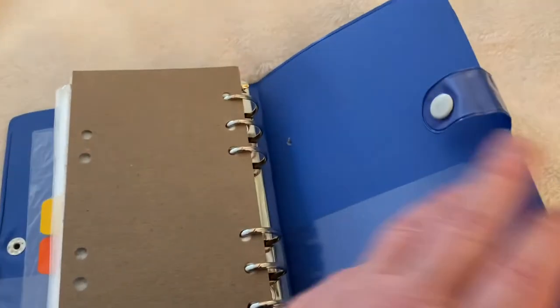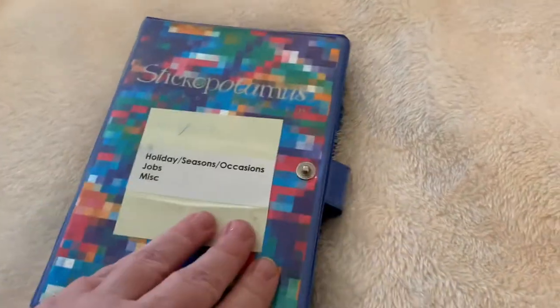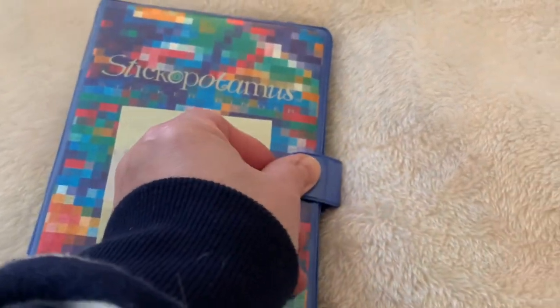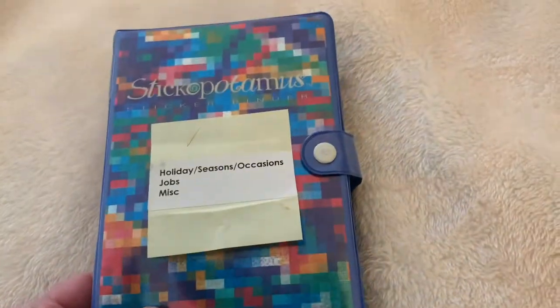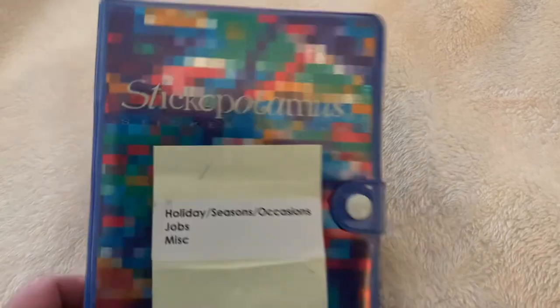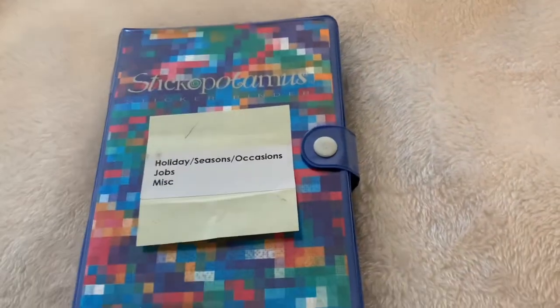And finally, stars — so that's it for sharing my first Stickopotamus binder with you all. Hope you loved it. I'm still new to YouTube, so please subscribe — I want to post more videos. Thank you so much for watching and thanks for sticking with me. Bye!